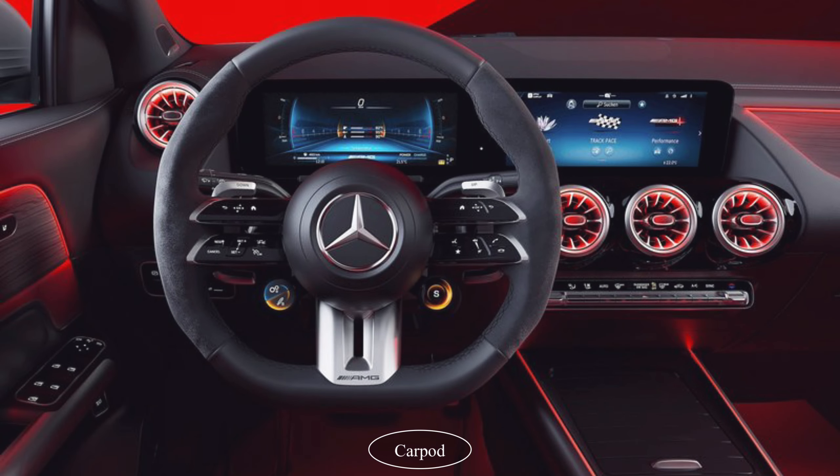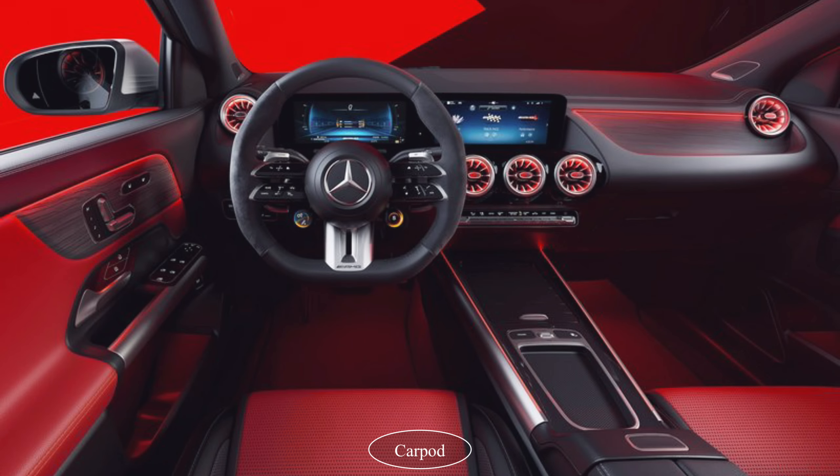The GLA35 can sprint from 0 to 60 mph in just 5 seconds and has a top speed of 155 mph.